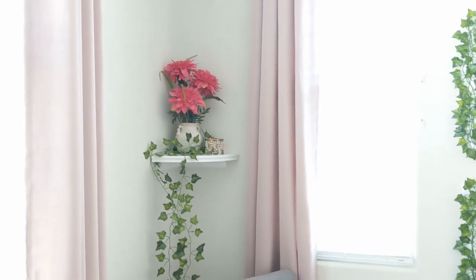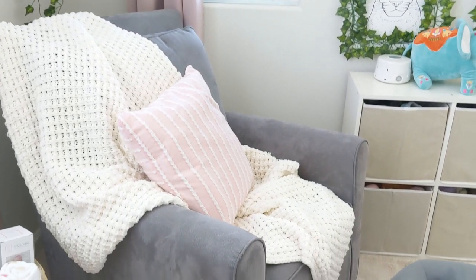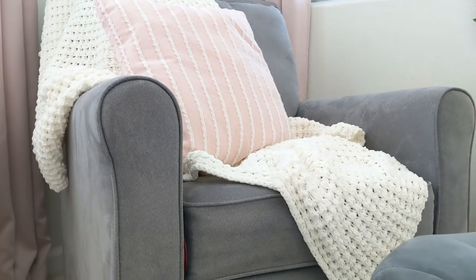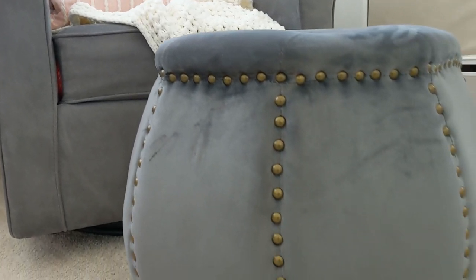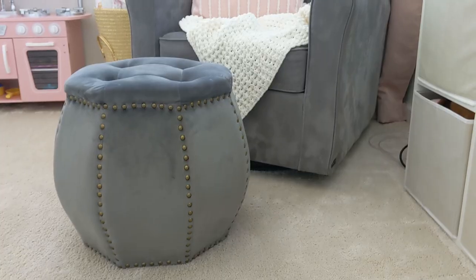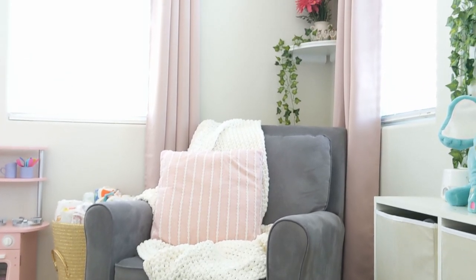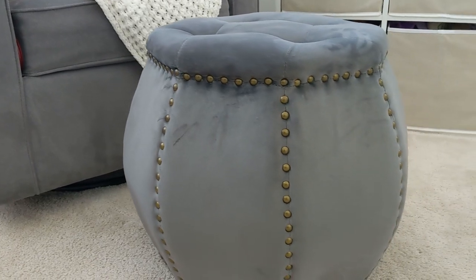Moving on to this corner, we have our swivel slash rocking chair. You guys have seen this in my last nursery tour, but I don't believe you saw the ottoman I bought to go with it. I bought this at Ross. I absolutely love the shape and the detail of it — it's tufted at the top, it has these really great vintage brass studs along all of the edges, and I love that it brings that metal into the room. It was only like 40 bucks. Ross always has the cutest stools in stock, so if you're looking for a stool, go there.